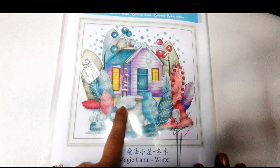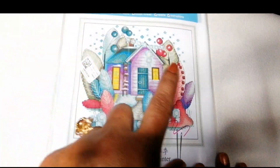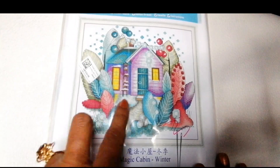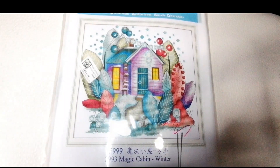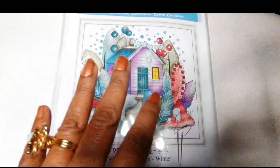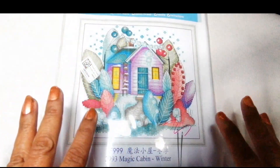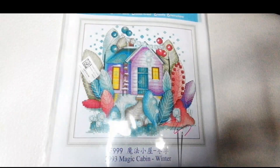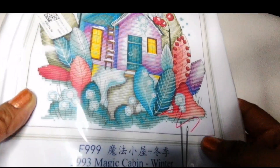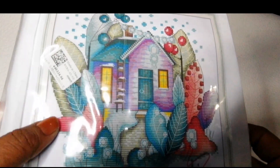Se llama Magic Cabin Winter. De esta vi en la tienda cuatro casitas — las casitas son diferentes y el entorno cambia según la estación. Aquí tenemos la estación del invierno. Podemos conseguir en esa tienda las otras tres casitas que representan otoño, verano y primavera. Las casitas vienen de diferente forma y el color con el que está pintada la casita es de acuerdo a la estación, lo mismo toda la naturaleza alrededor. De los cuatro gráficos, voy a comprar los otros tres porque quiero tener un paquete de cuatro estaciones — es económico.